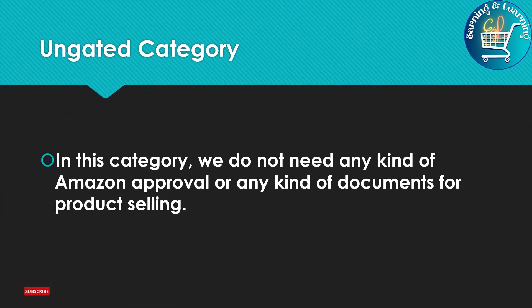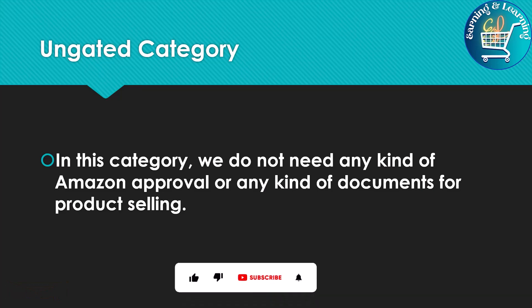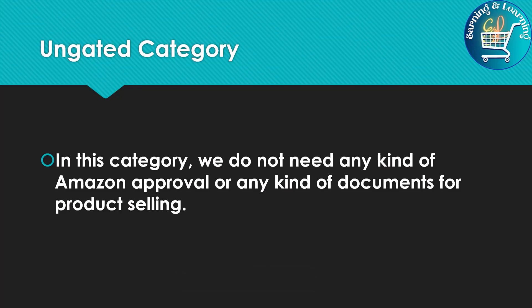In the Ungated Category, we do not need any kind of Amazon approval or any kind of documents for product selling. Ungated categories include all those products for which we do not need Amazon approval to sell. New sellers can easily sell them on Amazon, and no documents are required for these products.